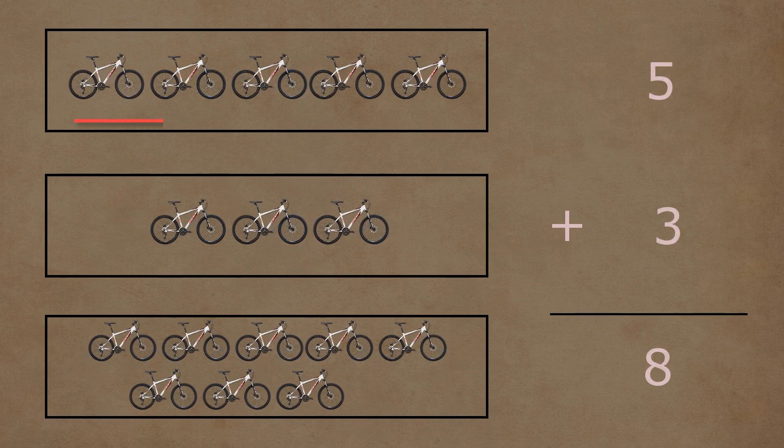In the first box, there are one, two, three, four, and five cycles. In the second box, there are one, two, and three cycles. Five and three cycles together make a total of one, two, three, four, five, six, seven, and eight cycles. So five plus three is equal to eight.